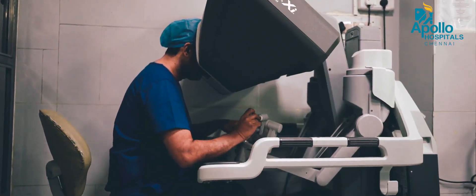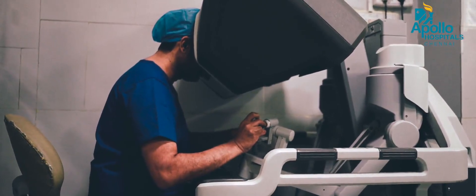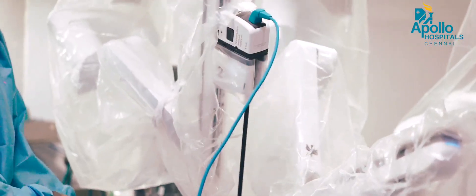We have two robotic systems at Apollo Maine Hospital — one is the Da Vinci robotic system and the other is the Medtronic Hugo robotic system.